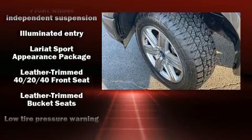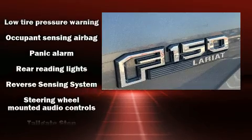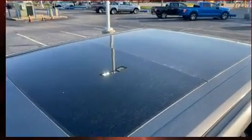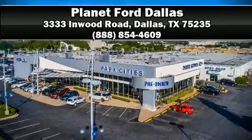With electronic stability control supplementing mechanical systems, you'll maintain precise command of the roadway. This vehicle has achieved certified pre-owned status by passing Ford's rigorous certification process. Please don't hesitate to give us a call.